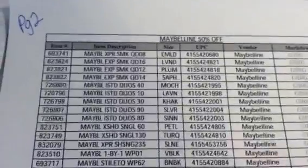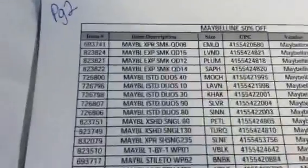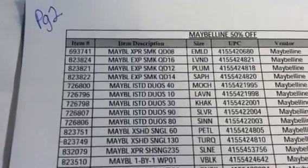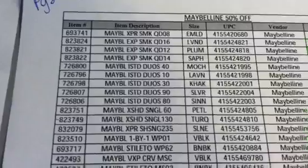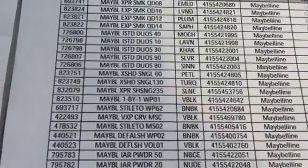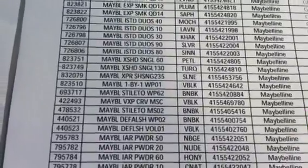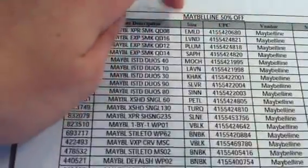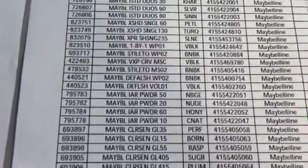Page two is the Maybelline — these are 50% off. We don't care about the last two columns because we already know. We have the Maybelline. Looks like there's some eyeshadow — the quads and the duos and the singles. Make sure you pay attention: the size column here actually shows the color or the name. We've also got powder.